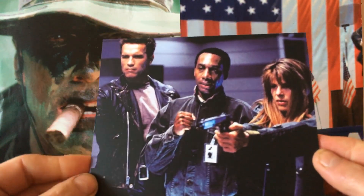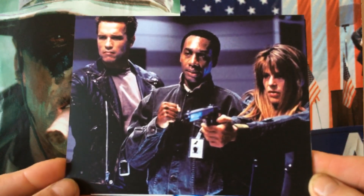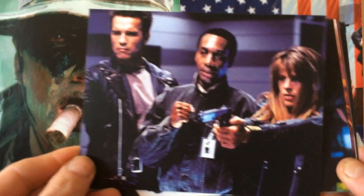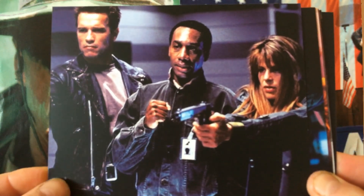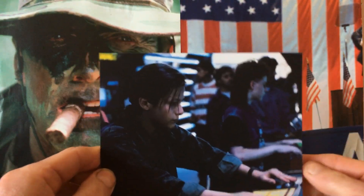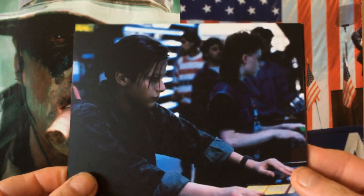T2 had a far bigger budget compared to the original, and this sequel contained real high-tech special effects which a lot of 90s movies copied in the way action movies were being filmed — as one can see in the Matrix movies. In the sequel, Arnold Schwarzenegger plays a protective cyborg, identical in design to the assassin cyborg in the first movie.